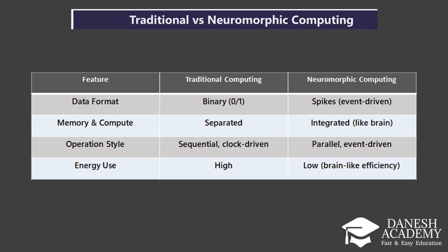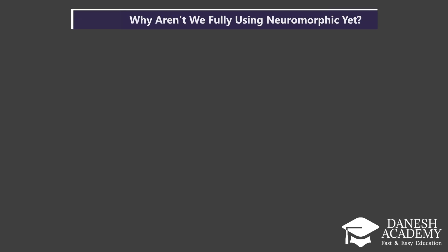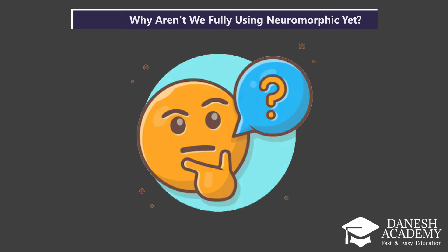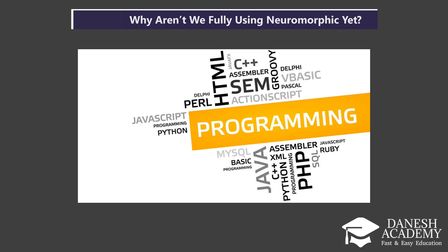So, if neuromorphic computing is so promising, why aren't we using it everywhere? First, the hardware itself is complex to fabricate. Unlike traditional chips, neuromorphic hardware needs entirely new materials and architectures, which are still being developed and tested. Second, the software ecosystem isn't ready yet. We can't just run existing programs on neuromorphic chips — they require new algorithms and even new programming languages. That's a huge barrier for developers and researchers.